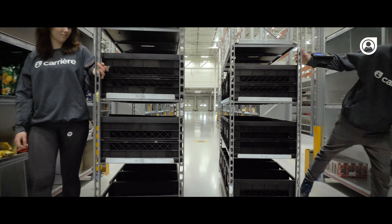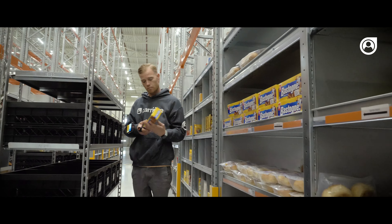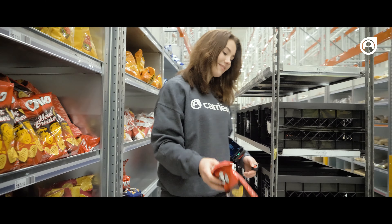Ready, set, go! Pick the orders and make them ready for delivery. Here we scan products and add them to the cart.